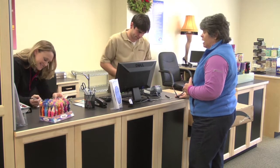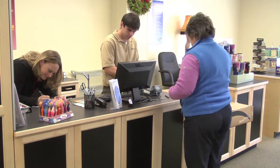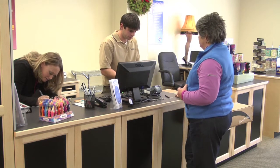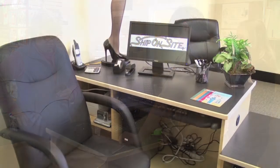Ship On Site makes shipping simple. We can conveniently package and ship your items to their desired destination, with the option to pick the cheapest and most convenient method of shipment using FedEx, United States Postal Service, and DHL services.